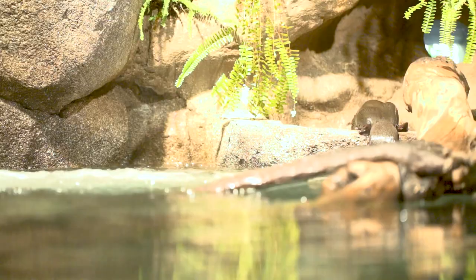My days usually start at around 6 a.m. and the first thing that I do is try to locate where our two platypus have been sleeping. I'll work my way down the tunnels in the nest boxes until I find them, and once I do I'll close them off to the back area so that I can go inside their habitat.